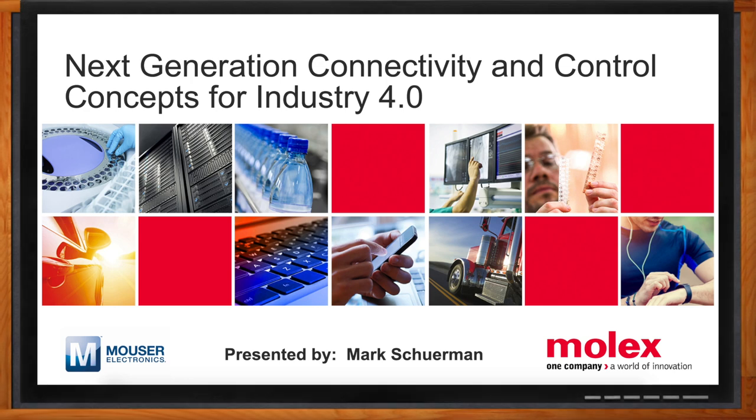Thank you so much for joining me. Thanks for having me, Amelia. So, Mark, we're talking about Industry 4.0 today, which is definitely in the news a lot. But where exactly does Molex fit in the factory automation arena?